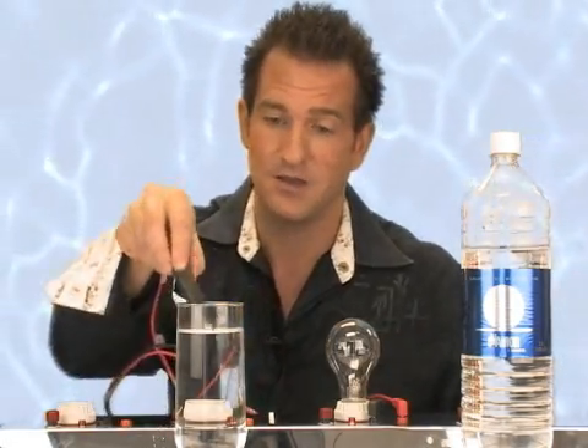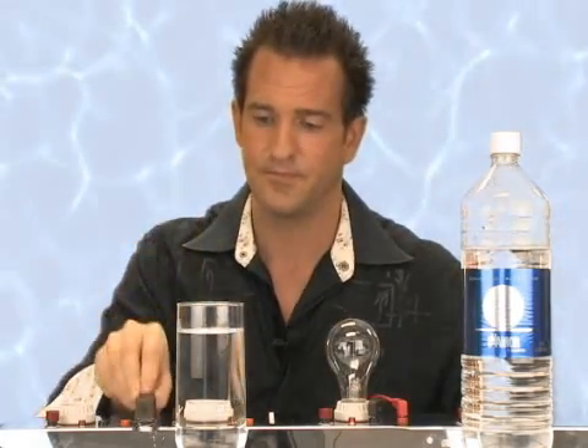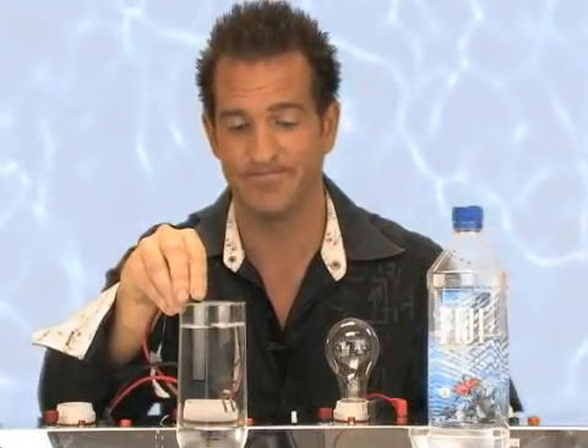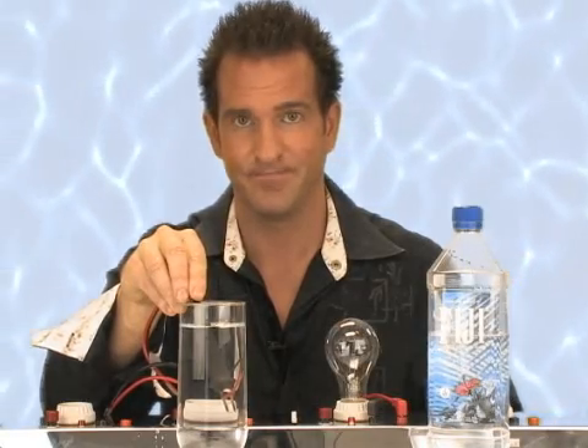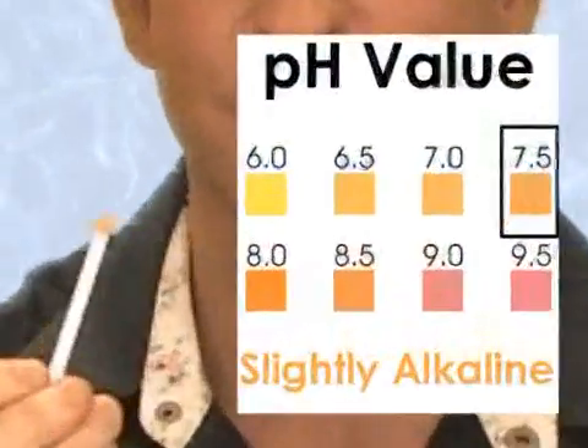Here's a new one on the market — Evamore. It claims to be alkaline artesian water. How about you, Evamore? Nothing — no conductivity. How about the pH? It's up to nine. Fiji? And the pH? Seven and a half.